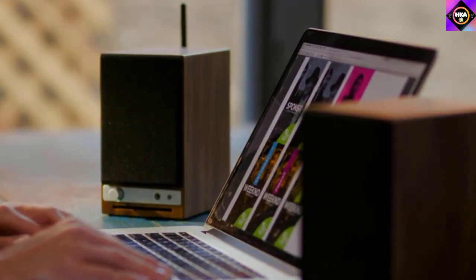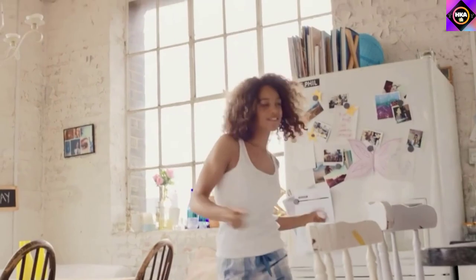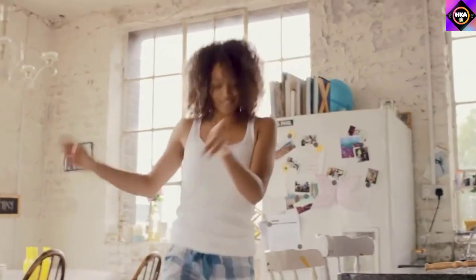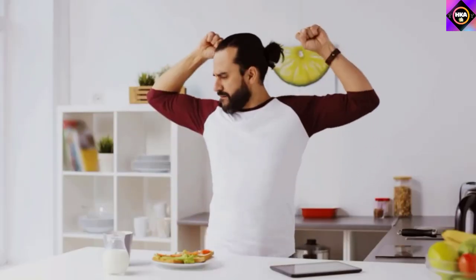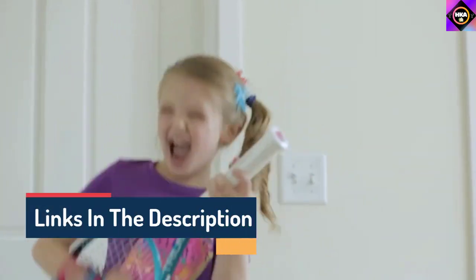Hello guys, today in this video we are going to help you find out the best home speakers on the market. I made this list based on my personal opinion, and I tried to list them based on their quality, durability, customer reviews, and more. If you want to see their price and find out more information about them, you can check our links in the description below.